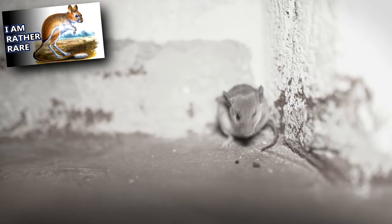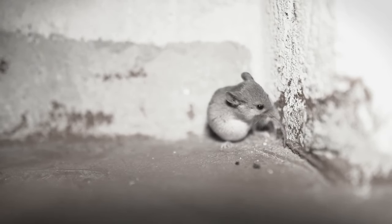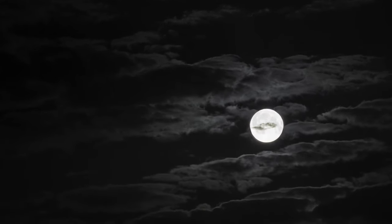These snakes eat rodents like jerboas and other small mammals, as well as birds, lizards, and other invertebrates. Desert horned vipers are most active at night and spend their days hiding in deserted rodent burrows and under rocks. They also bury themselves in sand to keep cool and hide themselves from predators.